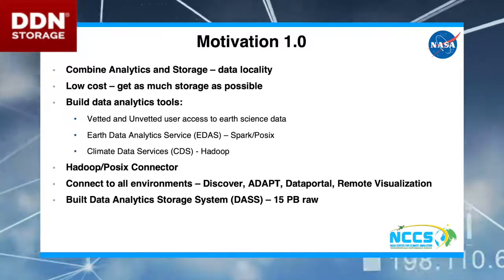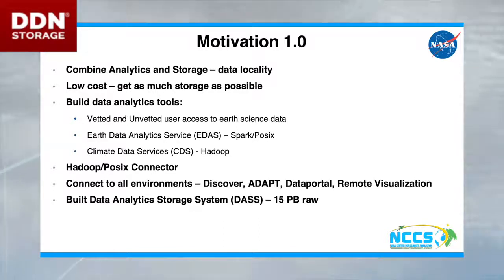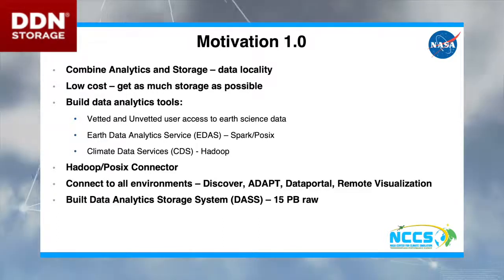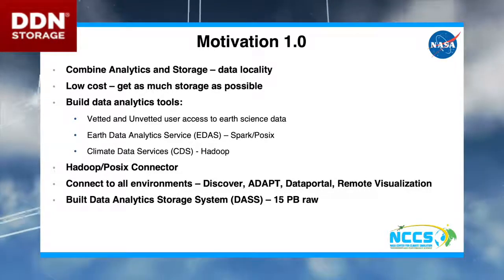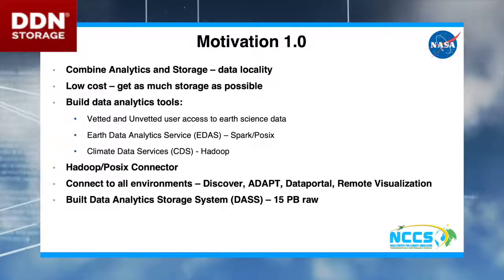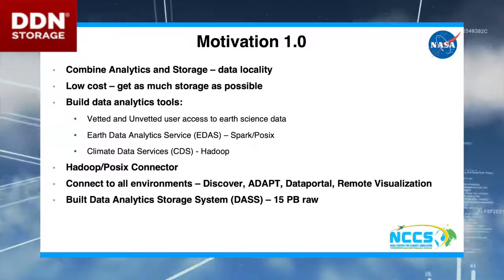We have written some software that allows unvetted users who don't have NASA accounts to use our data collections and operations that we have fully vetted. You can just download this client software and run calculations on our data without downloading data and without writing the code.